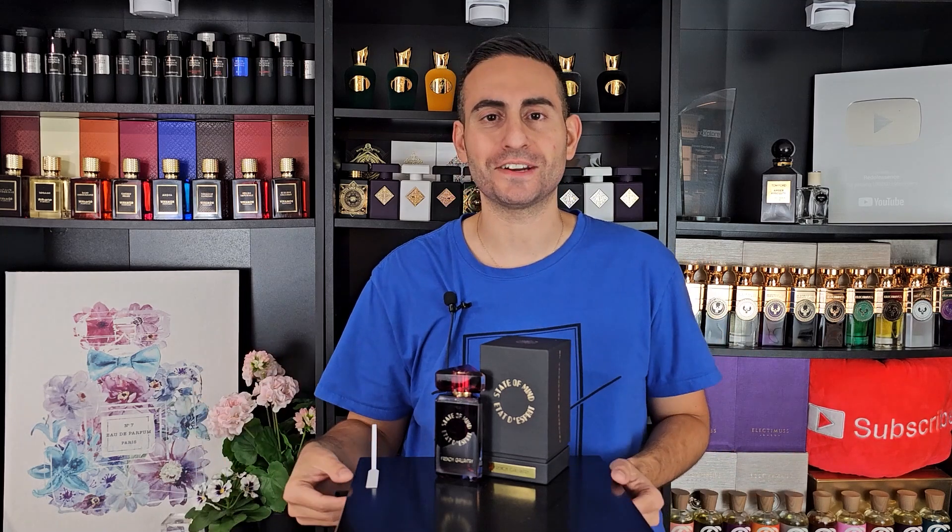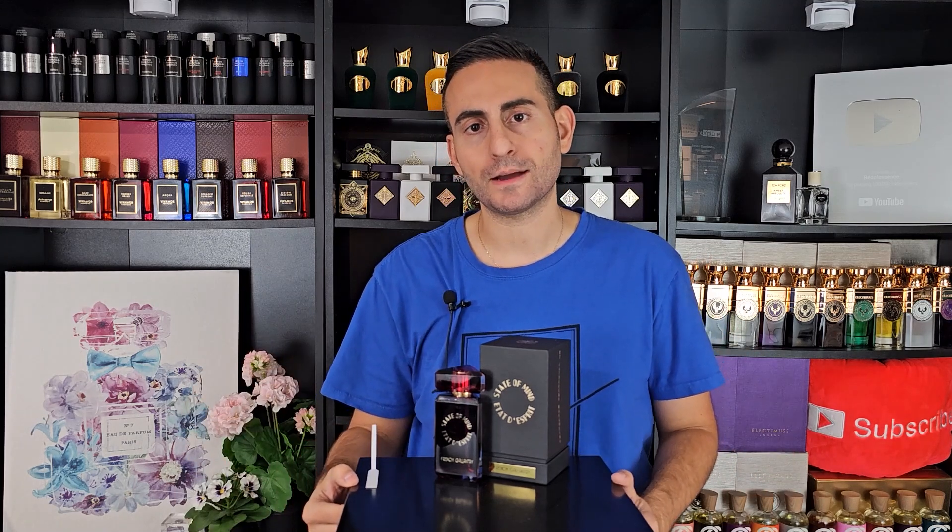Beautiful fragrance, French Gallantry. I hope you have the opportunity to sample it. And once again, make sure to participate in the giveaway at Cephalobon.com — first link down below. Let's go ahead and finish things off with my overall assessment.